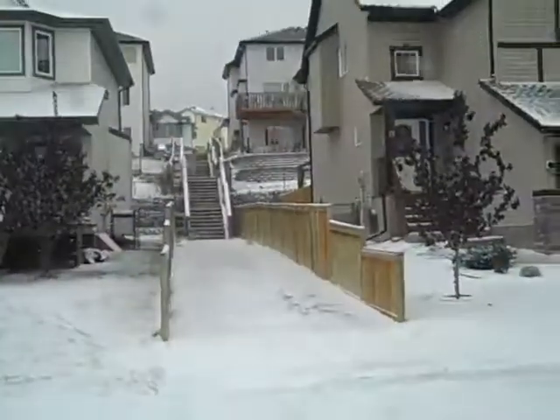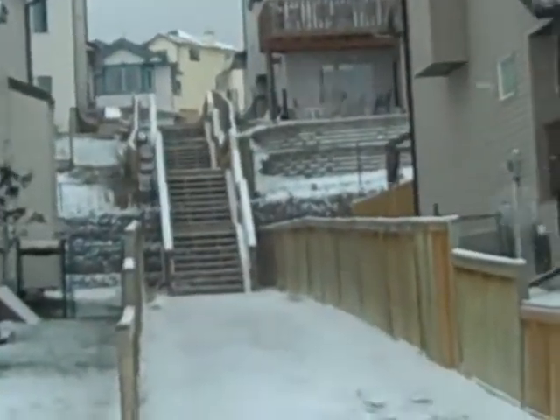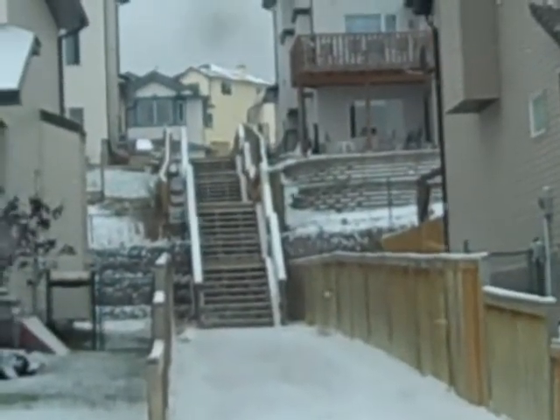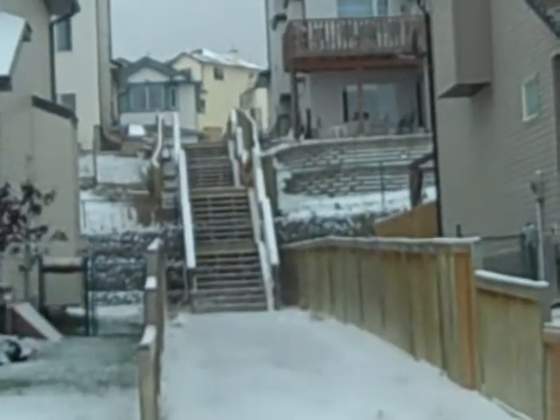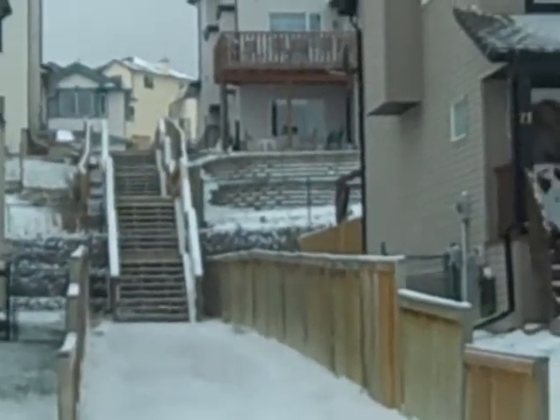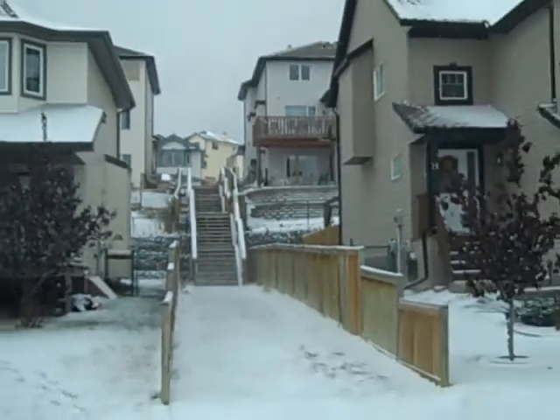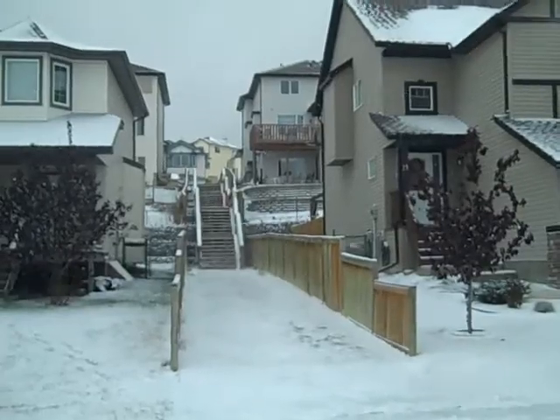If you're not familiar with Bow Ridge, you can get an idea here of the walled situation that exists in a chunk of the neighborhood — primarily the Drive and the Link up here. These houses have been here since the early 90s and they're built on a wall system with retaining walls in the backyard.